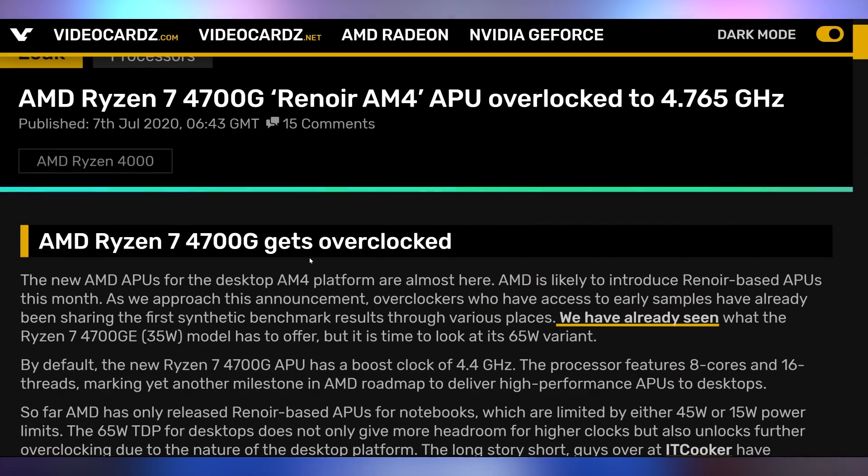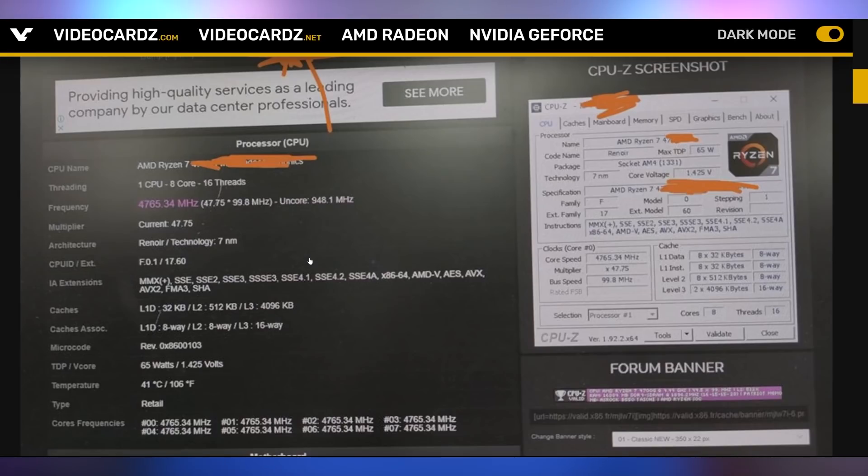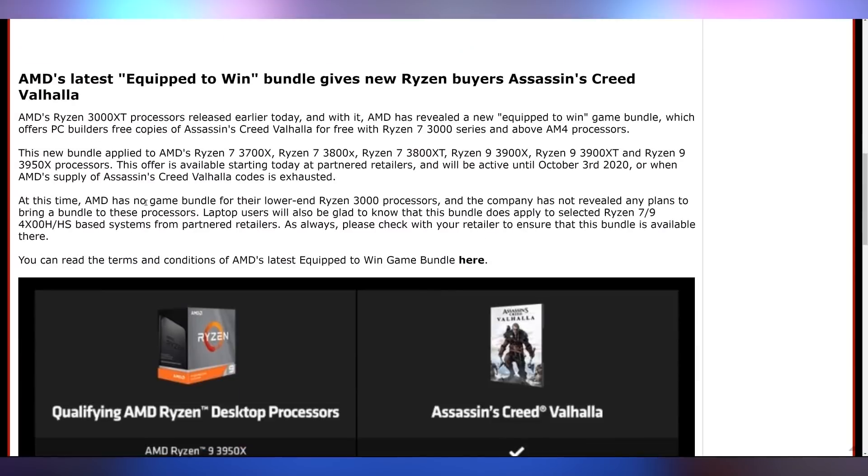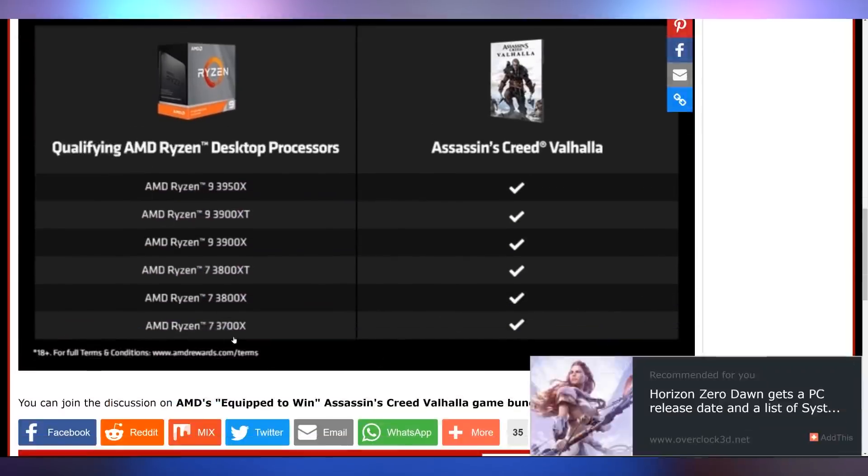And it turns out the 4700G is a bit of an overclocker, because there are new overclocking posts coming out where somebody was able to get it up to 4.765 GHz on a stock cooler on that eight core, 16 thread setup. This is going to be phenomenal. You're also going to have to wait for Assassin's Creed Valhalla because there's no timeframe for when you can pick it up yet. But AMD is going to be giving it out with their Ryzen processors — the equipped to win bundle is now confirmed, available from the Ryzen 3700X on up. You can get Assassin's Creed Valhalla included with that.